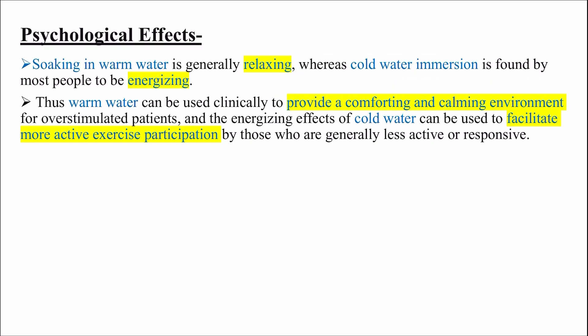Psychological effects: soaking in warm water is generally relaxing, whereas cold water immersion is found by most people to be energizing. Warm water can be used clinically to provide a comforting and calming environment for overstimulated patients, and the energizing effects of cold water can be used to facilitate more active exercise participation by those who are generally less active or responsive.